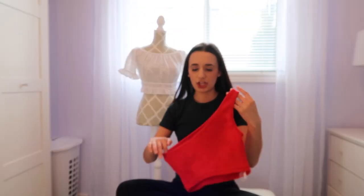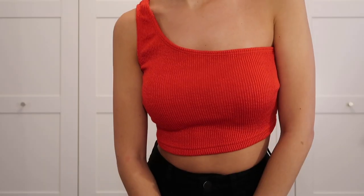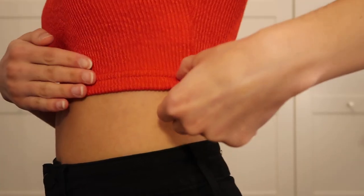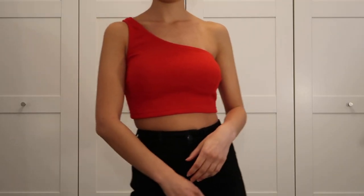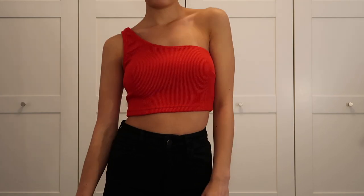The next thing I got is this adorable red top. It's a one-shoulder top in a knit material, which I really like because that means it's not see-through. I don't own enough red in my wardrobe so I'm really glad I have this now. I think that's all the stuff I got from Shein.